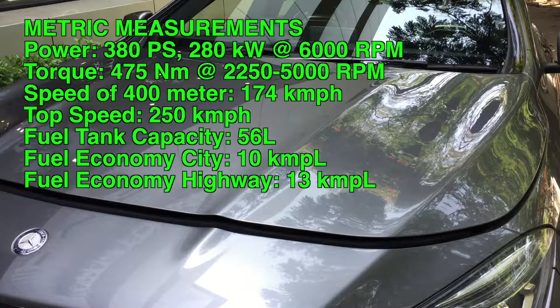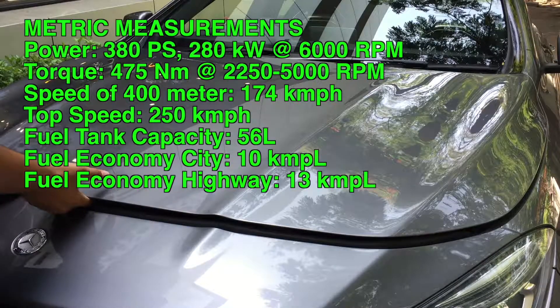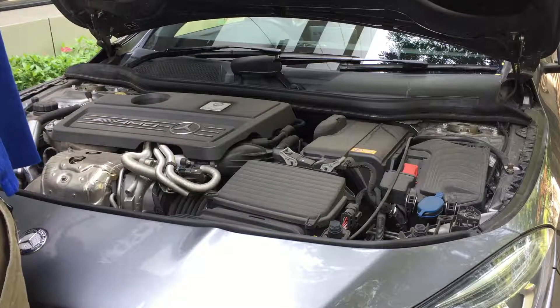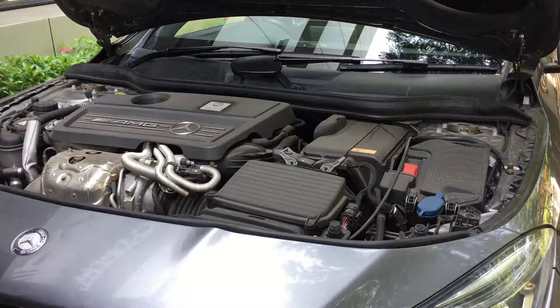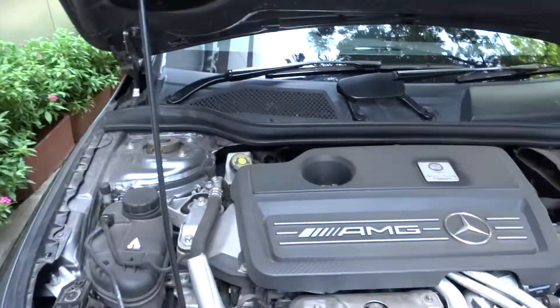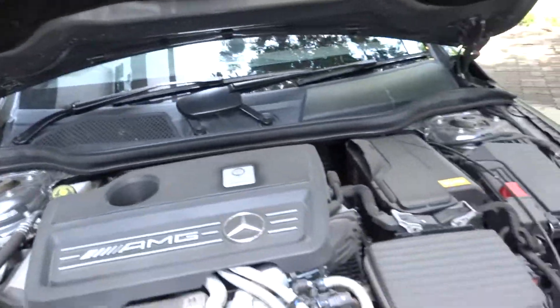We'll go ahead and pop the hood. The CLA 45 comes standard with a 2.0-litre, 16-valve, AMG-tuned, turbocharged inline 4-cylinder engine. It produces 375 horsepower at 6,000 RPM and 350 pound-feet of torque at 2,250 to 5,000 RPM.